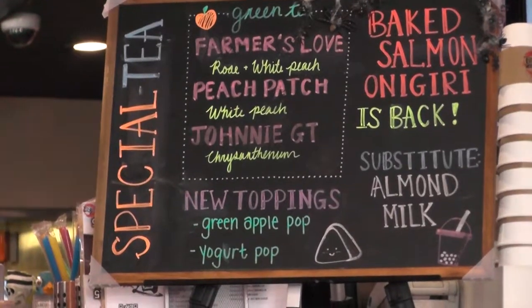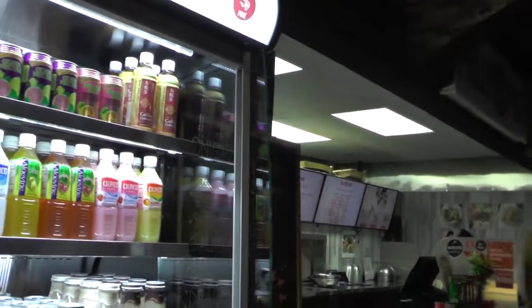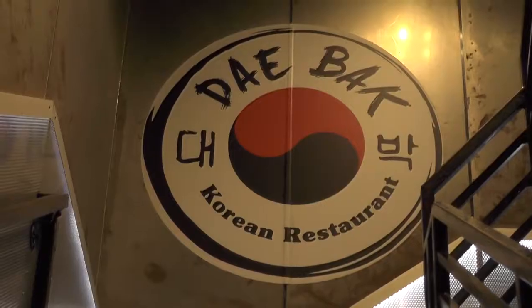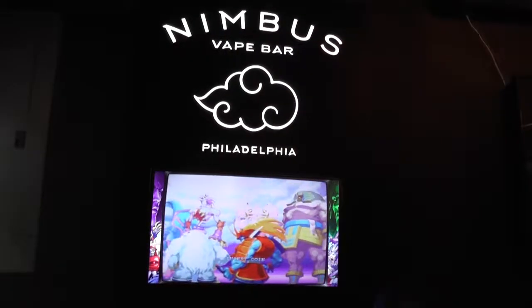Chinatown Square is a food hall that houses 12 different venues, including a karaoke bar, a Korean restaurant, and a vape bar where you could play video games.